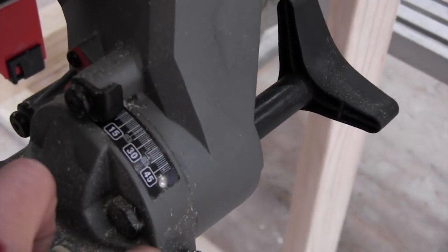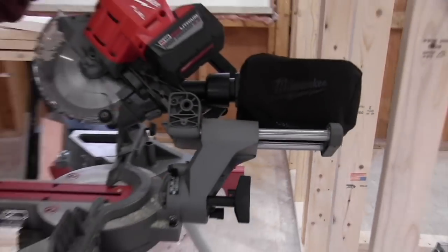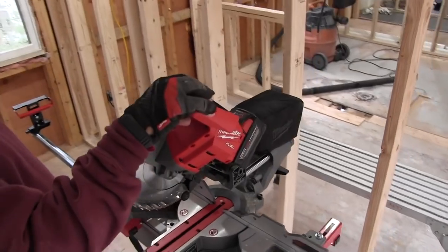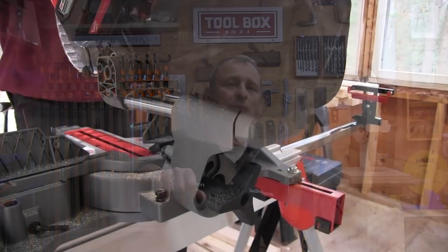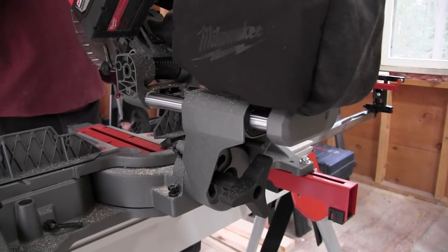As far as saw operation goes, the controls, bevels, and slide rail are all smooth and easy to operate. We also attached a nine amp-hour battery and got a slight bump in power — that's the battery I'd recommend if you're cutting two-by-fours or two-by-sixes. One observation: we didn't see any excessive flex in the saw head when pulling the rail all the way back, which is common on many sliding miter saws. The rails slide smoothly — very similar to the 10-inch saw — and it doesn't require a lot of force to make a cross cut.